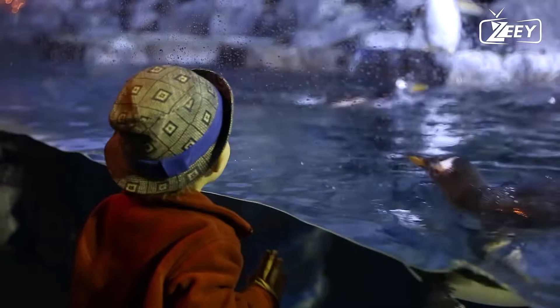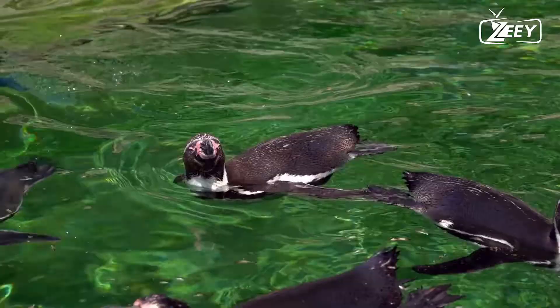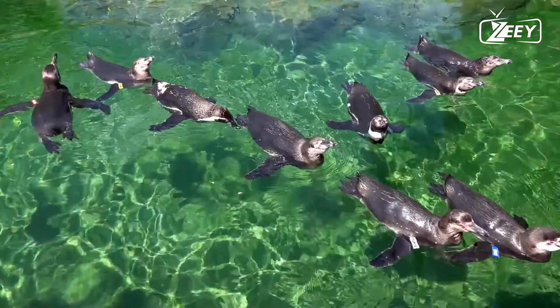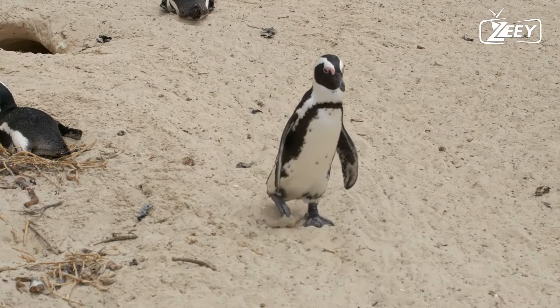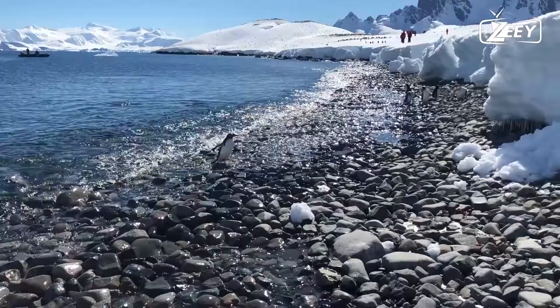Interesting penguin fact one: penguins are good swimmers. The sleek, barrel-like bodies of these seabirds reduce drag while swimming. Their wings have been adapted to form thin, stiff flippers that produce propulsion. Because of this ability, most penguins can swim to depths of roughly 20 meters in search of food, with some venturing as far as 30 meters.